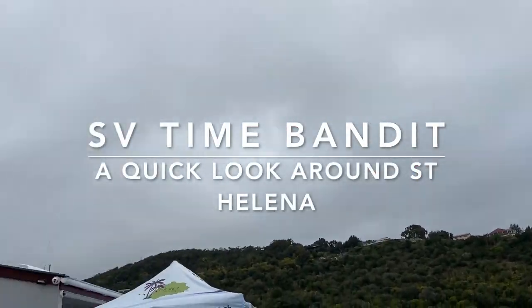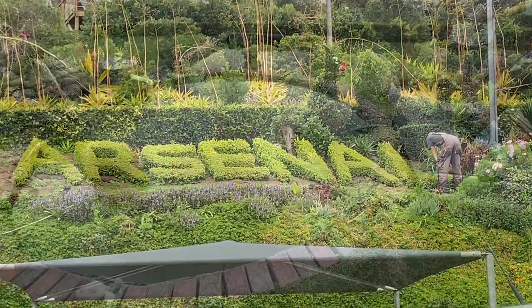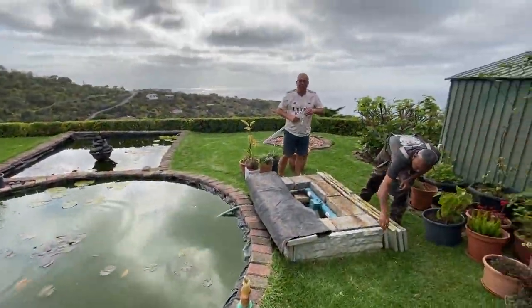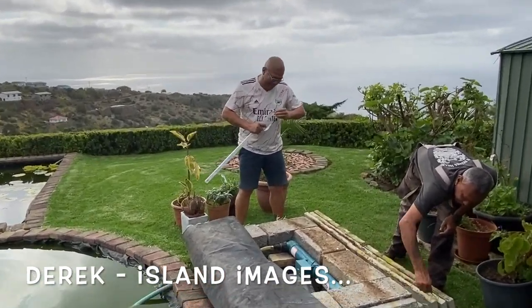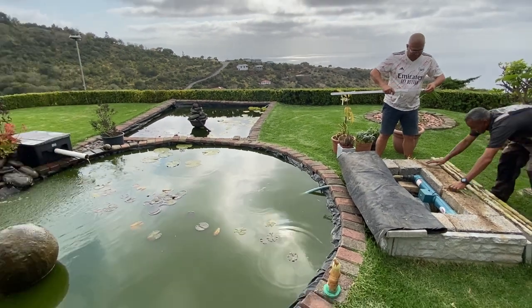Welcome back to the channel, welcome to St Helena and welcome to Arsenal Football Club's most remote follower. Finally the UV tube makes it to St Helena, just in time to save the gasping fish.